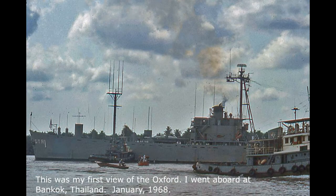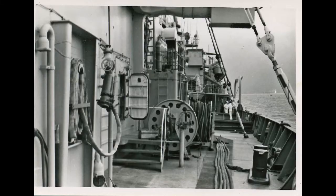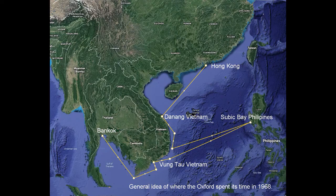This was my first view of the Oxford — I went aboard in Bangkok, Thailand in January 1968. The first person I saw when I got to the ship was Chief Chilson, who had been an instructor at Pensacola when I was there. I also knew one other first class who I had worked with at the Naval Security Station in Washington, D.C. This is a general idea of where the Oxford spent its time in 1968 — basically we would travel from southern Vietnam around Vung Tau up to Da Nang.